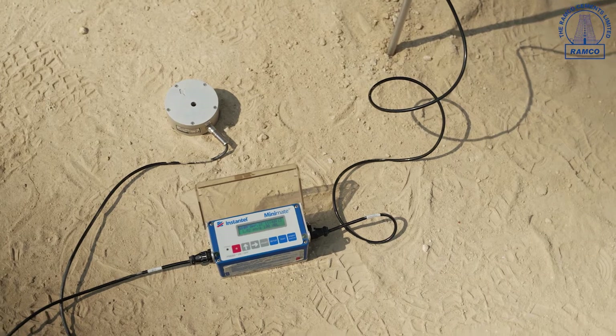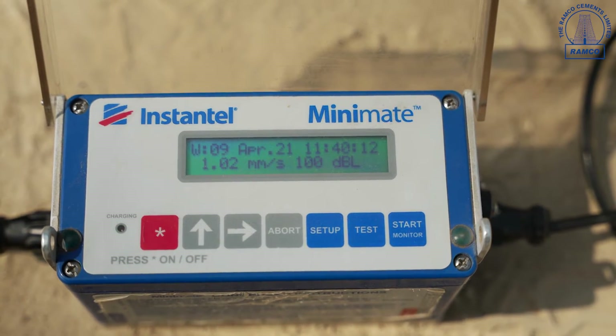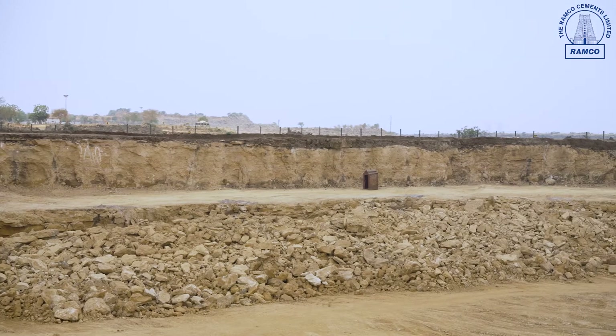We have imported blast vibration monitoring equipment and we carry out blast vibration monitoring for each and every blast. The surrounding villages are very happy with the way we are blasting, and the frequency of blasting is very less.